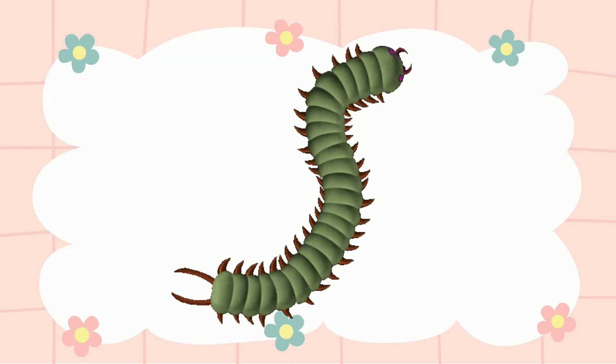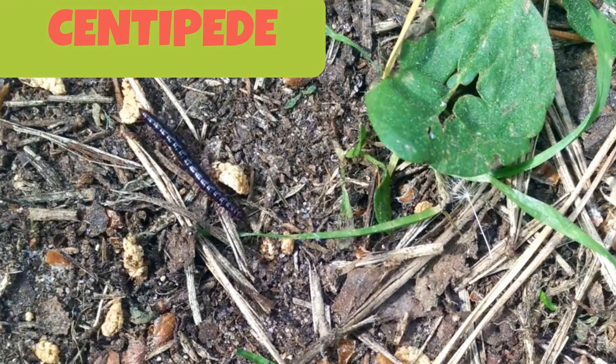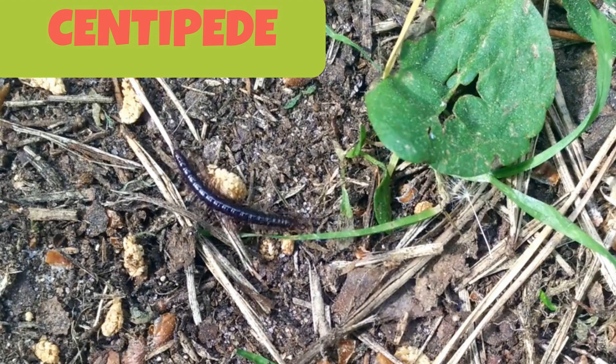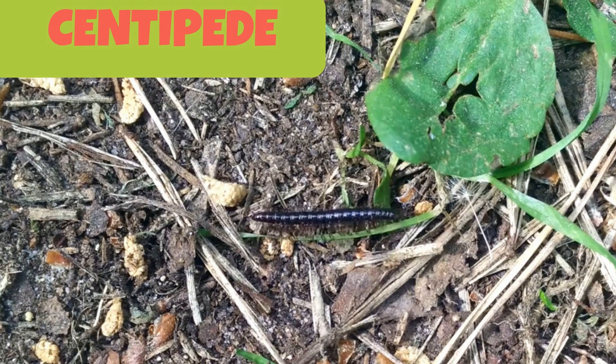This is a centipede. Centipedes have long segmented bodies covered in a tough flexible skin. Each segment has one pair of legs and there is a pair of antennae on their heads.